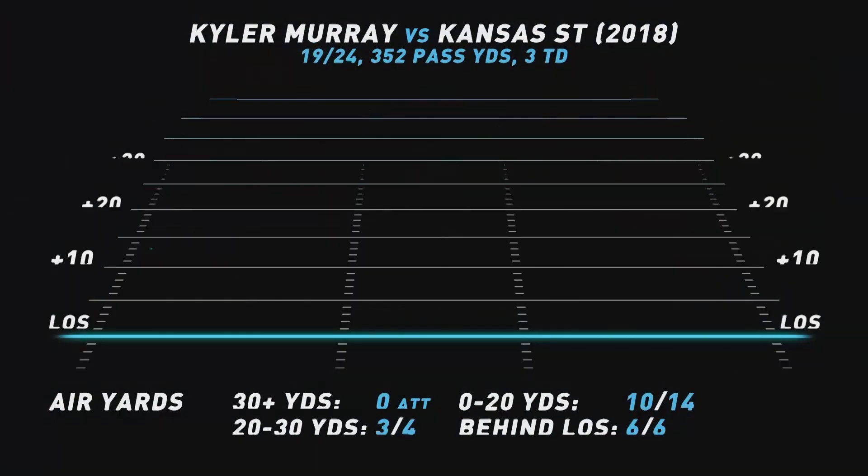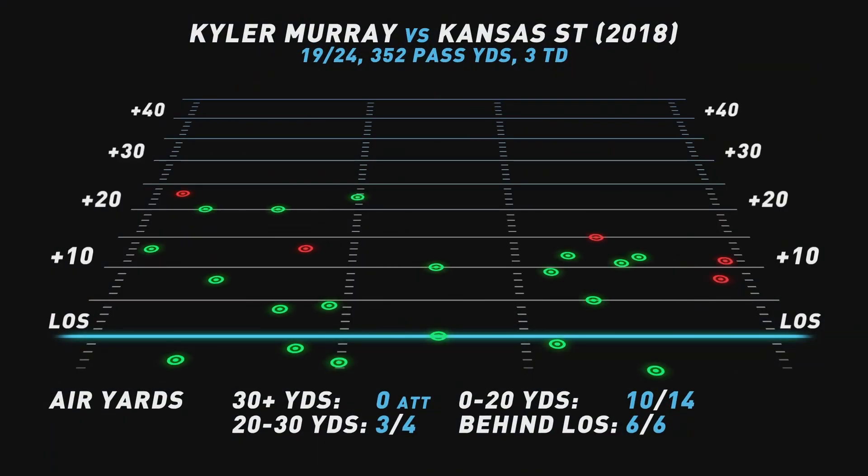Sooner fans are absolutely in love with what they're seeing out of that quarterback spot. I'm going to bite the bullet — I am surprised at what this spray chart looks like, because when we pull up Kyler Murray's chart it looks very similar, and maybe even better from Hurts in this same game from a season ago against Kansas State, because Kyler Murray didn't even attempt a pass over 30 yards. We see Jalen Hurts completing a couple of those, so that's a big plus. But it wasn't the pass game that sunk Oklahoma against Kansas State — it was the running game.